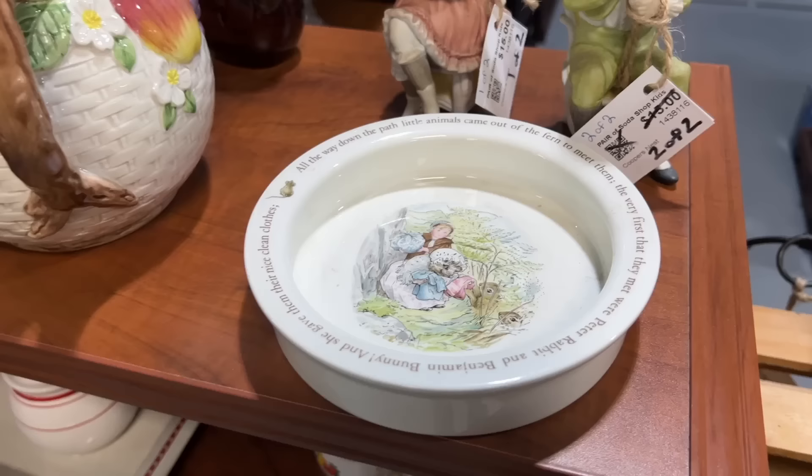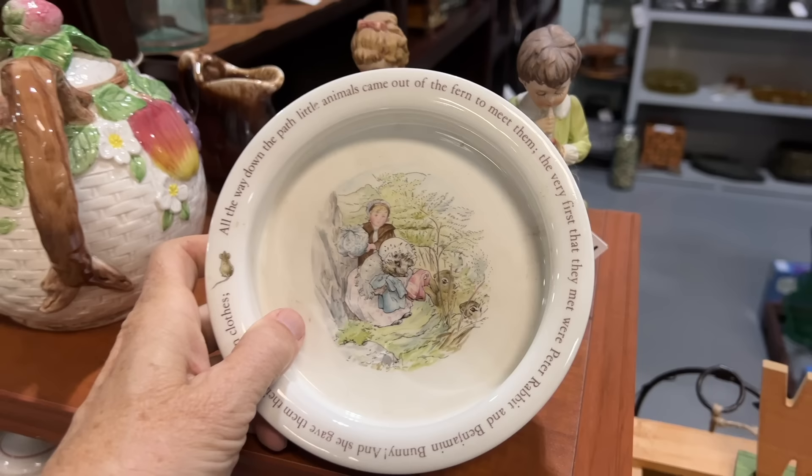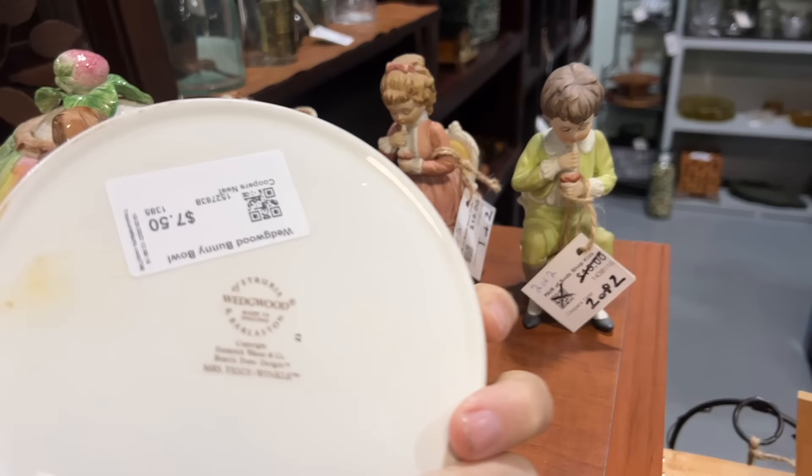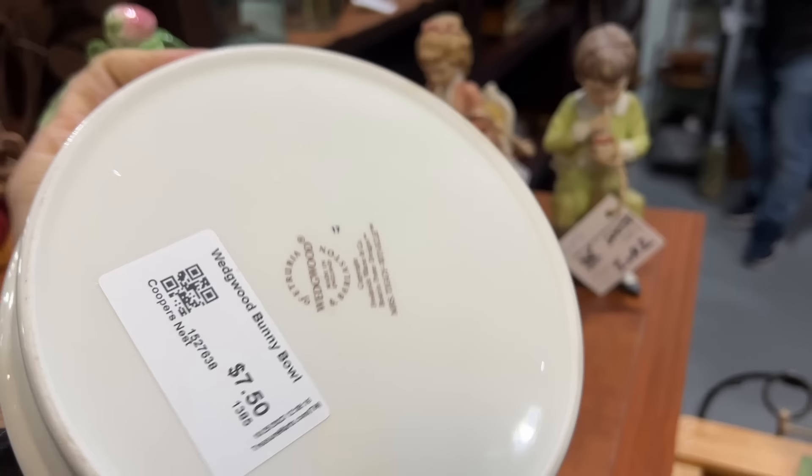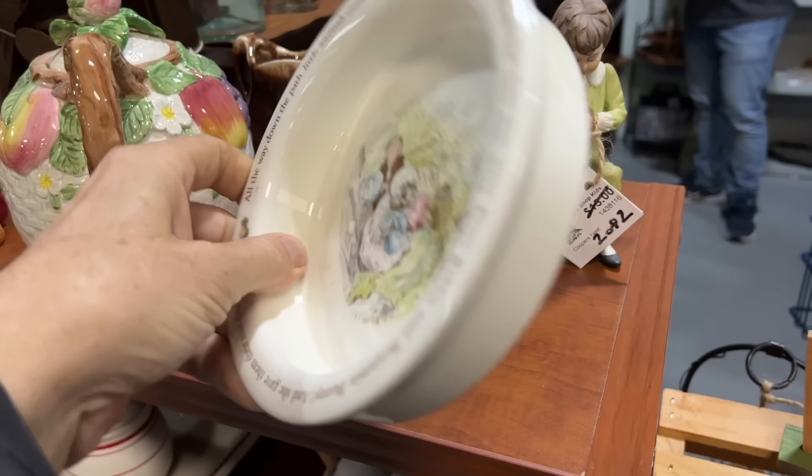Easter is coming, and this is the Wedgwood version of the Peter Rabbit and Beatrix Potter stories — Peter Rabbit and Benjamin Bunny. I know someone who had these for her kid 30 years ago and they are starting to be collectible because a lot of those kids are now adults and these have gone by the wayside, so they're trying to get them back. $750 is a pretty good price on it.